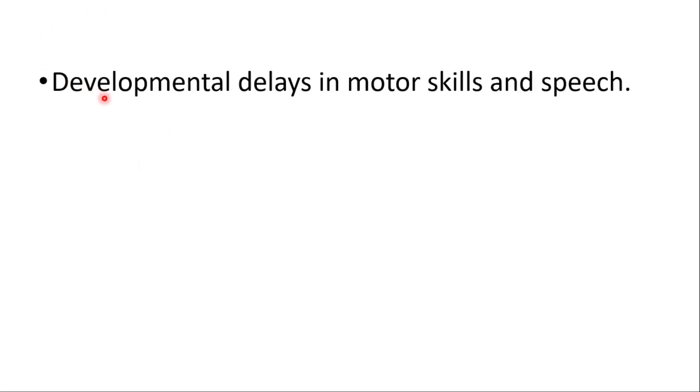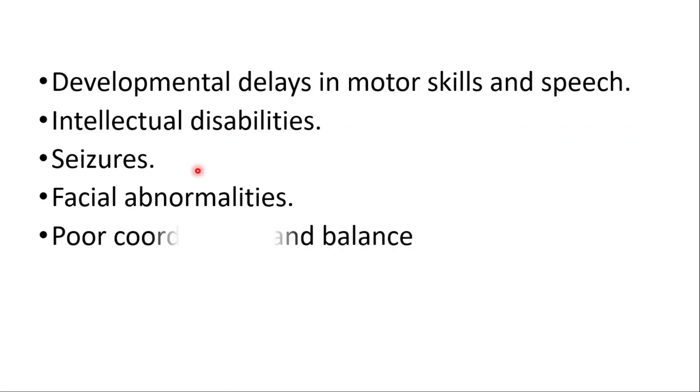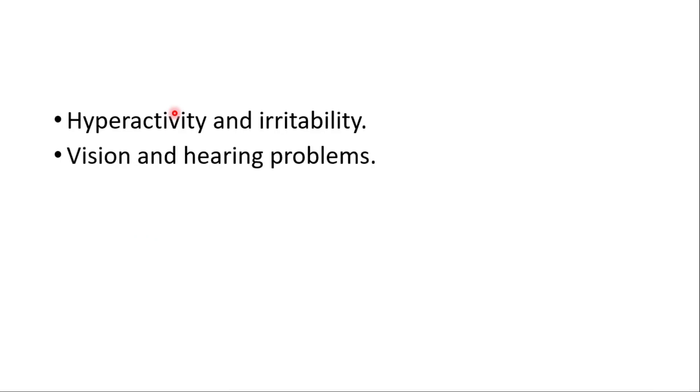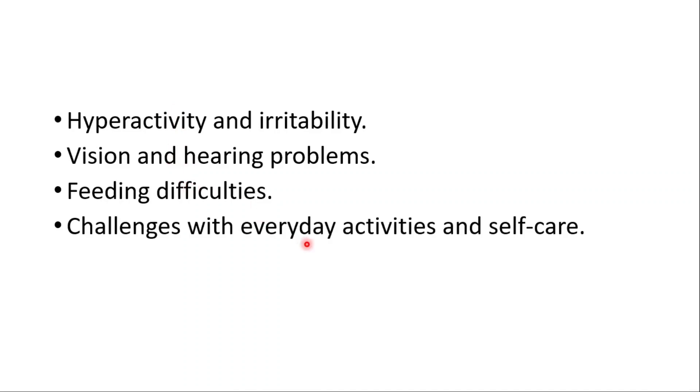Additional symptoms include developmental delays in motor skills and speech, intellectual disabilities, seizures, facial abnormalities, poor coordination and balance, hyperactivity and irritability, vision and hearing problems, feeding difficulties, and challenges with everyday activities and self-care.